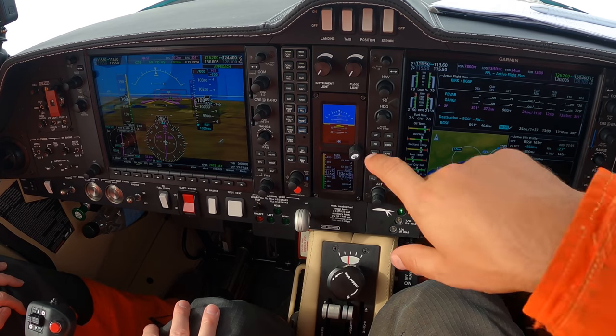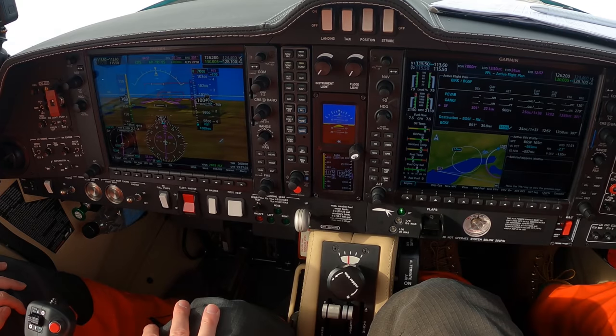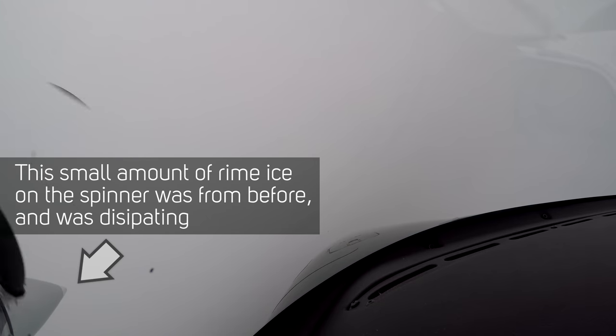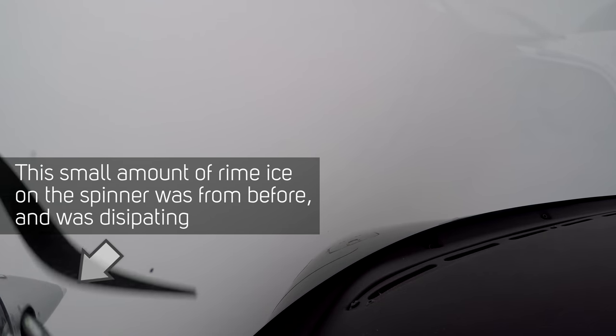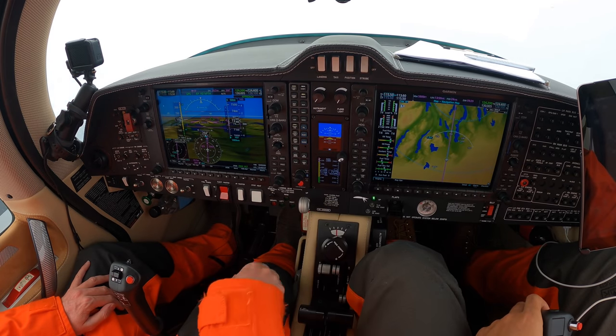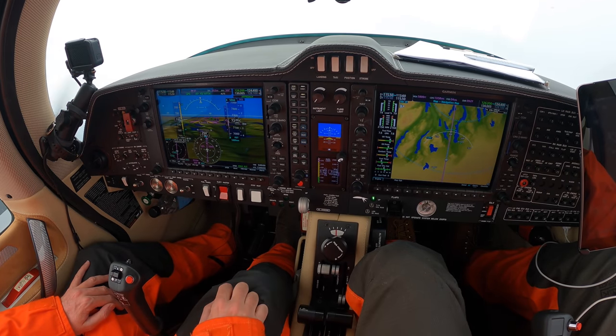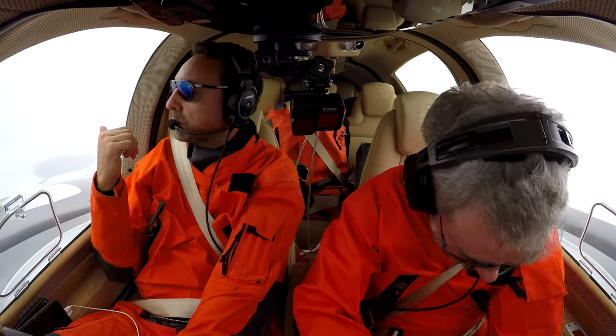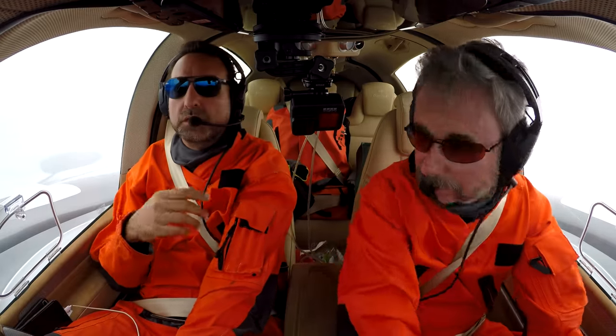Gave an icing report to Micke — passing 10,000 feet with no ice in the clouds. Cleared to descend to 5,000 feet. Coming out of the glacier area now — we just happened to come out right at the end of the glacier. Looking to the right, you can see the ice cap descending right there.